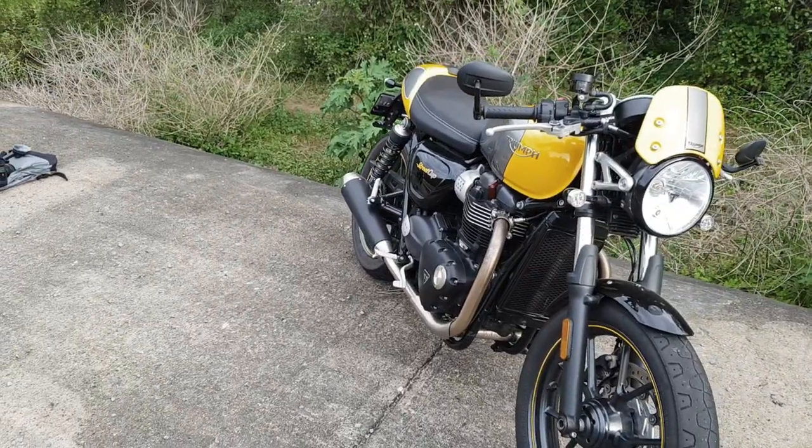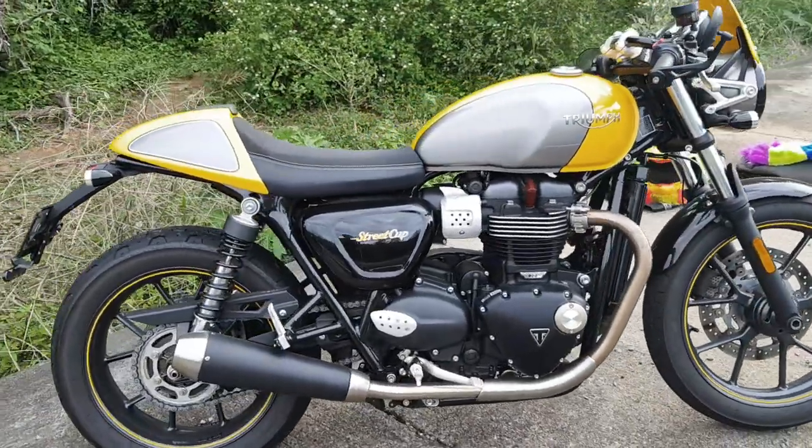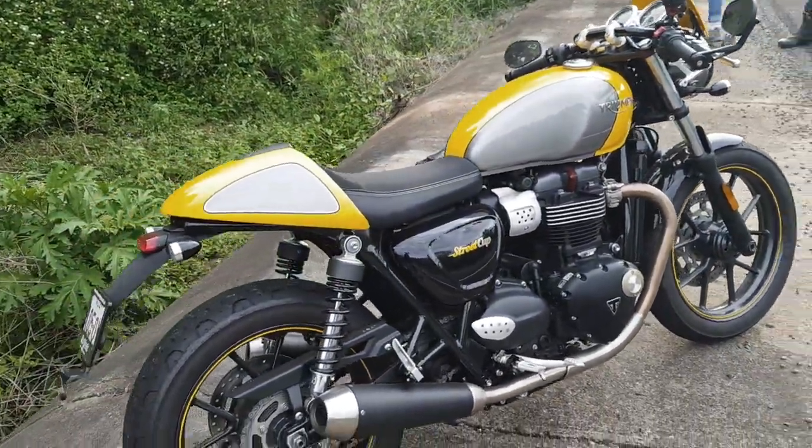How many horsepower? 180 wasn't it? 180 horsepower. It's beautiful. It really goes. They don't make them like they make them in Italy.